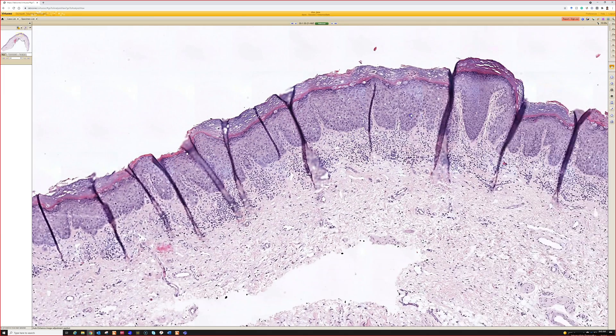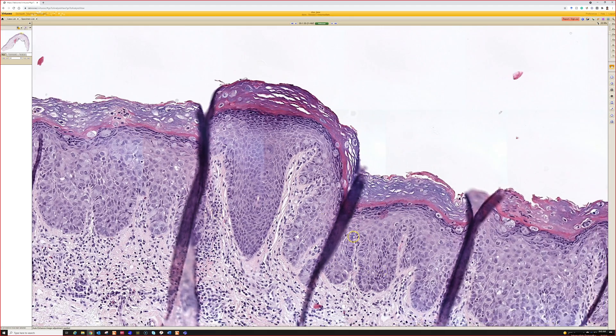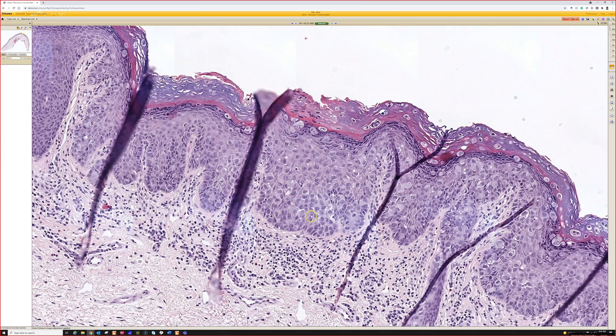Owens versus melanoma in situ versus Paget. Nipple or genital site makes me favor Paget — it's really good. I'm kind of spitting into the stratum corneum as well.